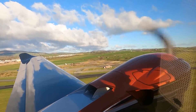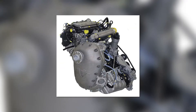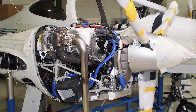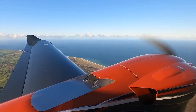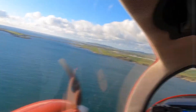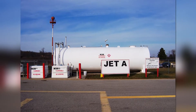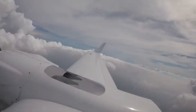At the heart of the DA42's extraordinary performance are the Austro Engine AE-300 engines, manufactured by Austro Engine, a subsidiary of Diamond Aircraft Industries. The AE-300 is a turbocharged, common-rail-injected, 2-liter diesel engine, boasting a power output of 168 horsepower per engine, providing the plane with robust performance capabilities. The engine has a high compression ratio and uses Jet A1 fuel, which contributes to great fuel efficiency and lower operational costs. Jet A1 fuel is widely available and often less expensive than avgas, which can significantly reduce operating costs.